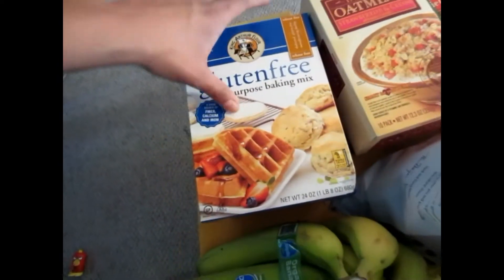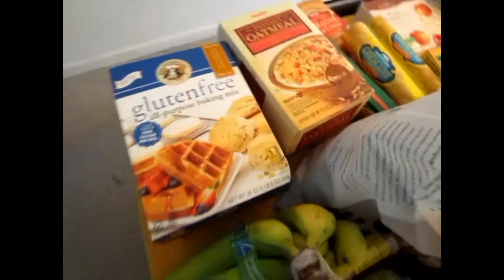Those two are for me. You'll see probably a lot more organic or gluten-free stuff in this haul than I normally do, only because I'm trying to figure out if I am gluten intolerant or if gluten bothers me. I'm trying to back off of it and see if I start feeling a little bit better because I haven't been feeling that well. That's why.